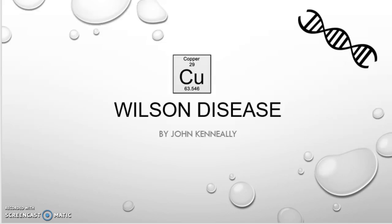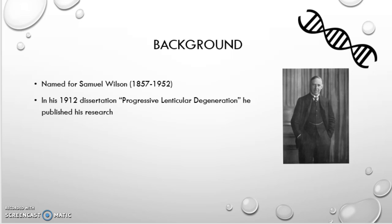Hi, my name is John Connelly, and I'll be presenting on Wilson disease today. Just a little bit of background: the disease itself was named for Samuel Wilson, who was born in 1857 and lived until 1952. He wrote about Wilson disease and had it named for him due to his dissertation from 1912, 'Progressive Lenticular Degeneration,' which he published.